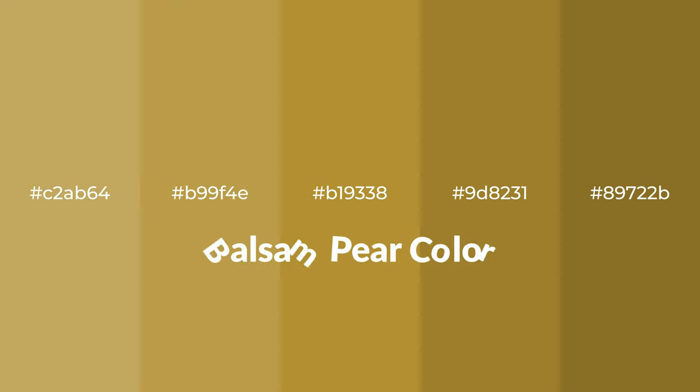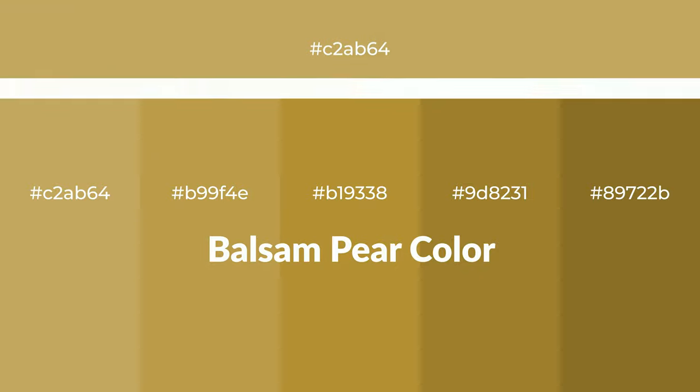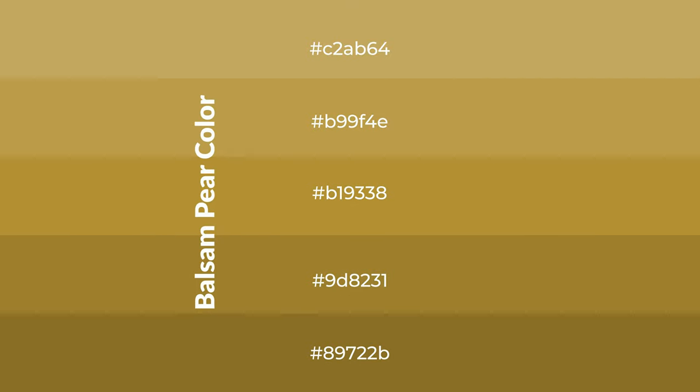Warm shades of balsam pear color with yellow hue for your next project. To generate tints of a color, we add white to the color. Tints create light and exquisite emotions.